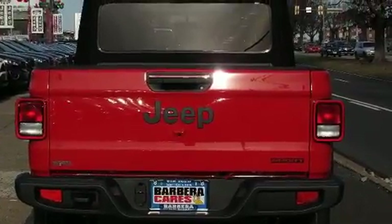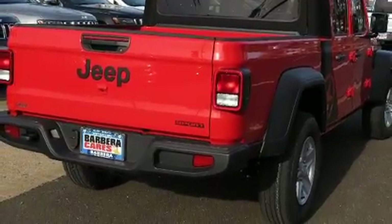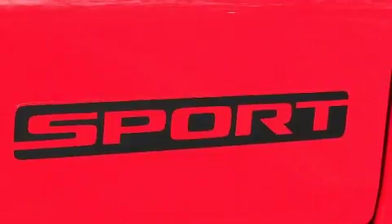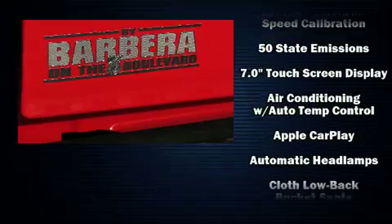Comfort and convenience were prioritized within, evidenced by amenities such as a leather steering wheel, a built-in garage door transmitter, an outside temperature display, front fog lights, skid plates, a trailer hitch, and remote keyless entry.